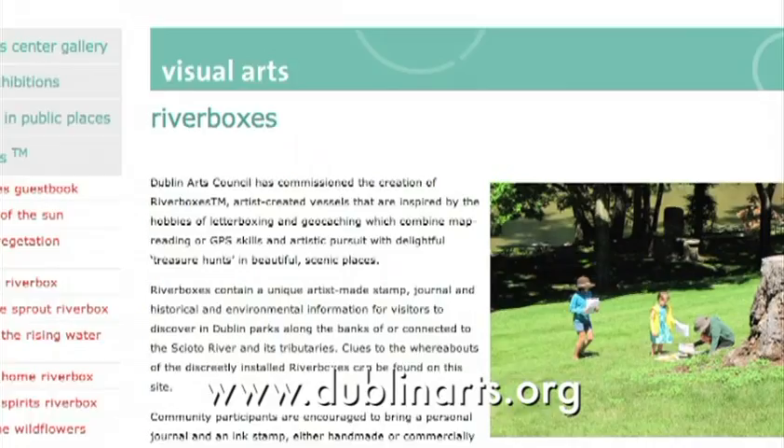And then once you find it, all of the information about the artist, the story of the River Box, and the meaning behind it is all part of the riverboxes.org website.